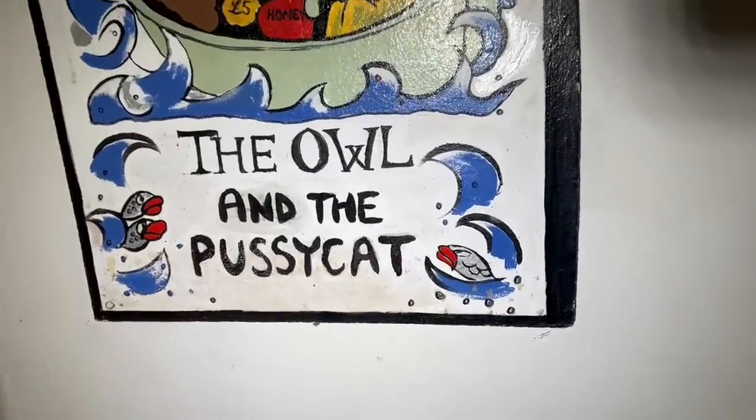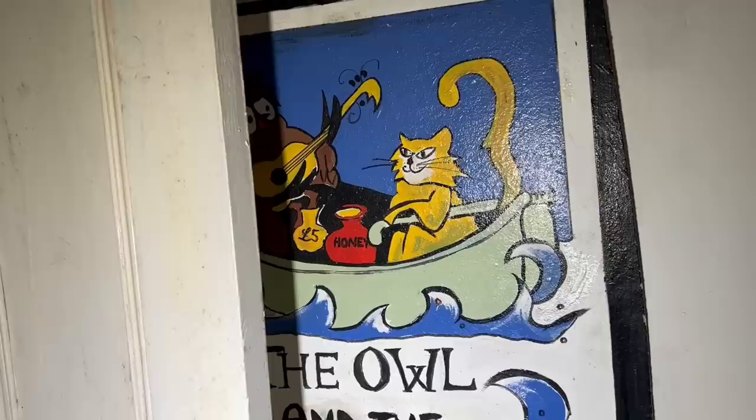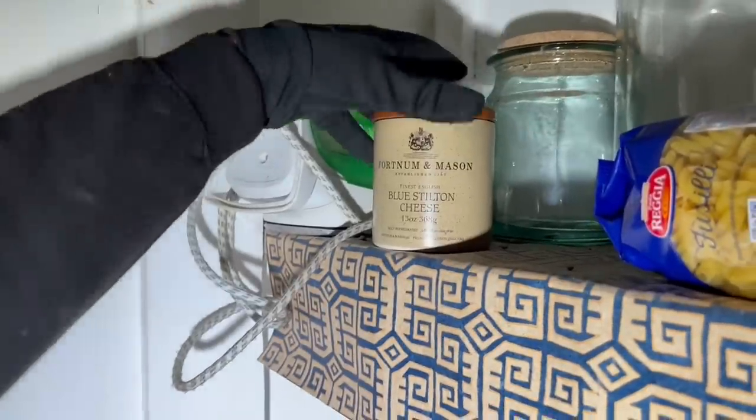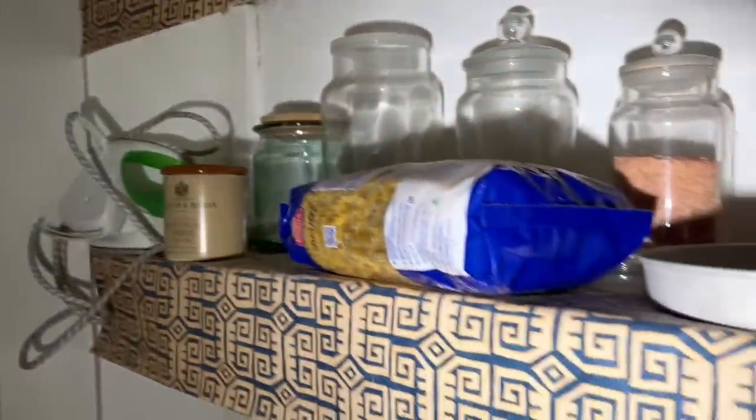Oh look — The Owl and the Pussycat. You've lost to open it. Fort Meirion Mason — that's quite classy, isn't it? Yeah, it is.